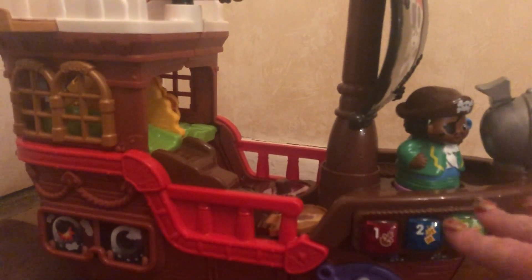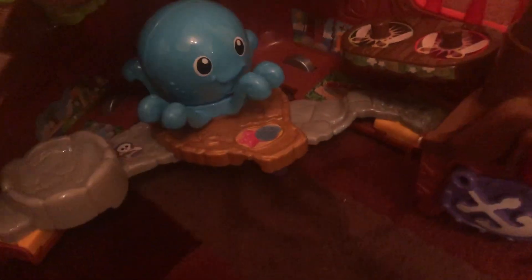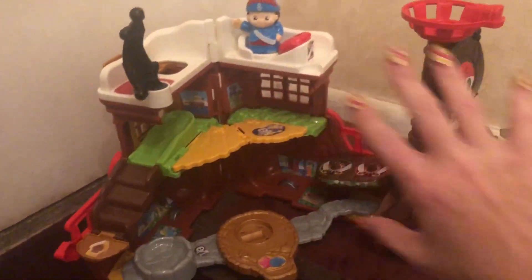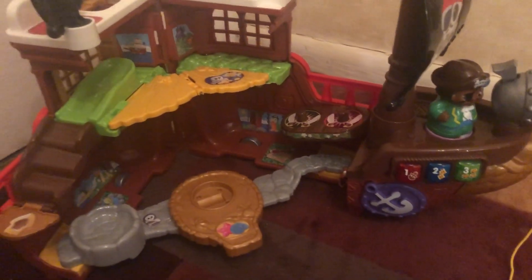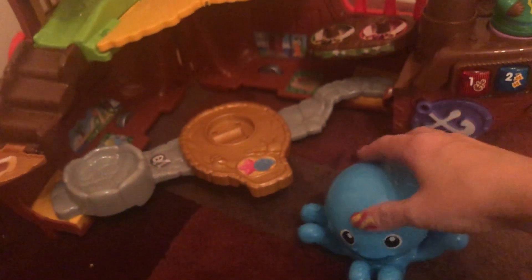Now before I turn this on, I'm going to open it up. Here's the magic of this set — the ship opens up to be one of the coolest playsets I have seen on the market for this age range. When it opens up it becomes basically twice the size. It is really cool, really colorful, and it comes with this little octopus character. You can see the little wheel on the octopus — you can wheel him around.